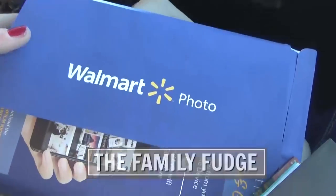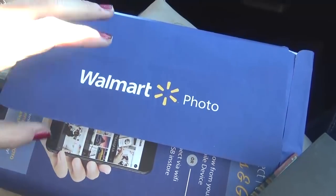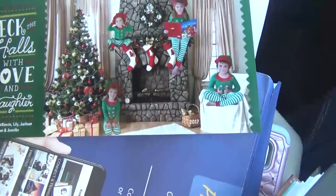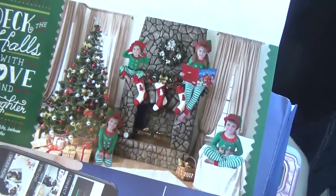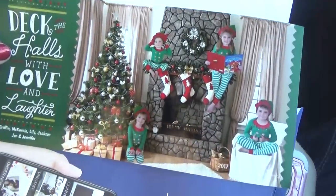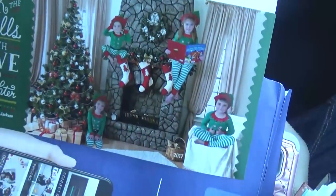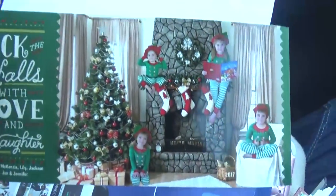Usually I get my Christmas cards printed at Costco, but I was having an issue with them looking blurry, so I sent them to Walmart instead, and they turned out okay. I'm not 100% happy with them, but they're just going to have to do because I don't have any more time. We have all the kids sitting in their little elf jammies. I'm going to get some addresses on these and get them in the mail.